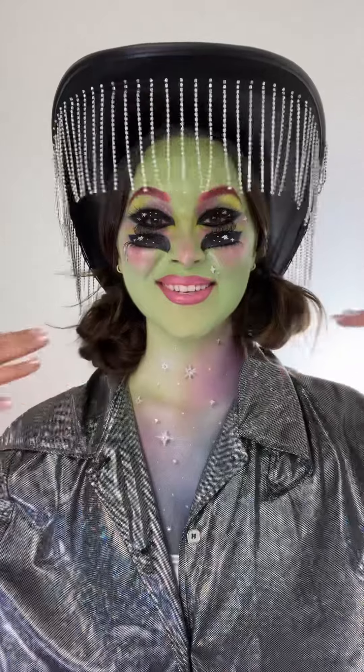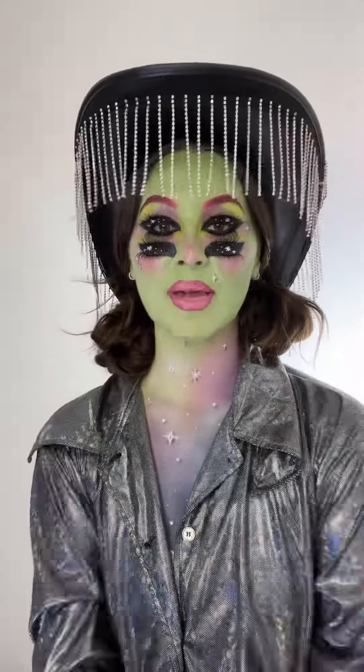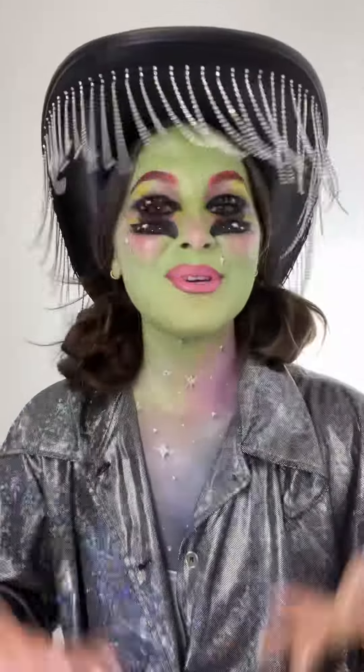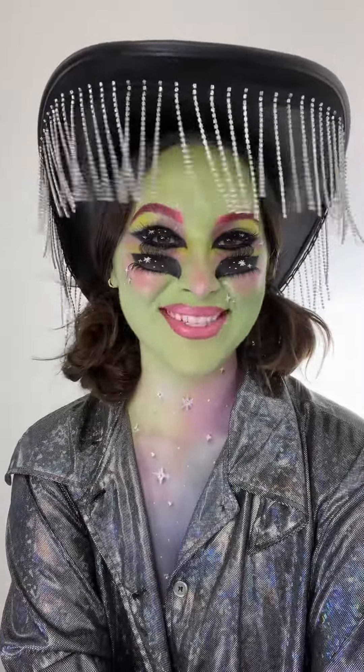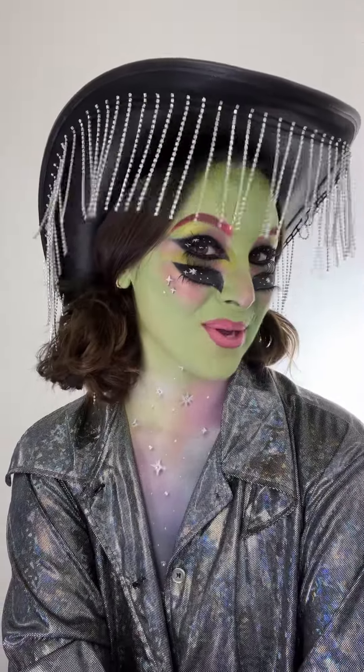I added some pigtails and I lifted the hat up so you can see my eyes. I wish I was going to a Halloween party right now. Thank you guys so much for watching. I love how this turned out so much.